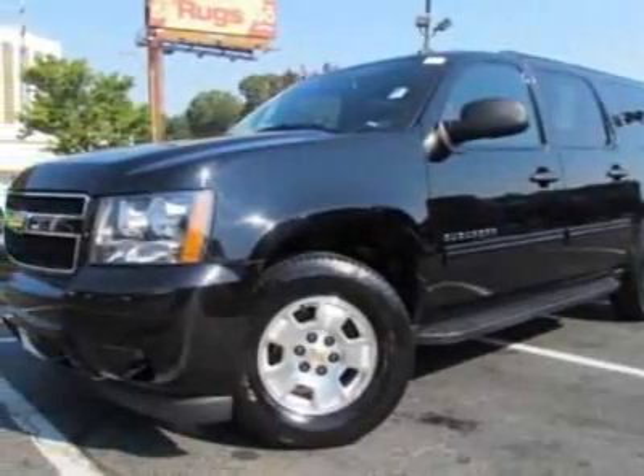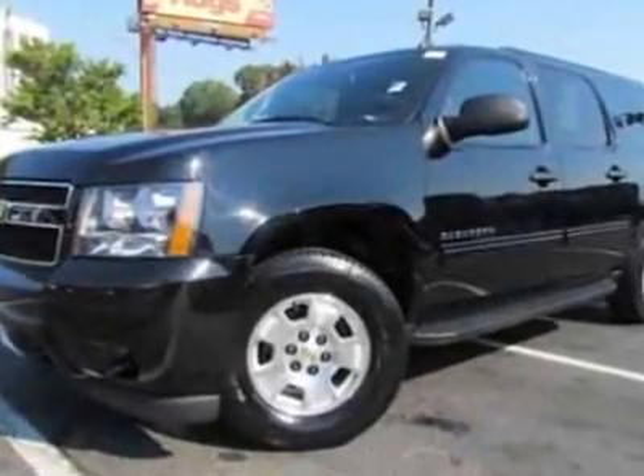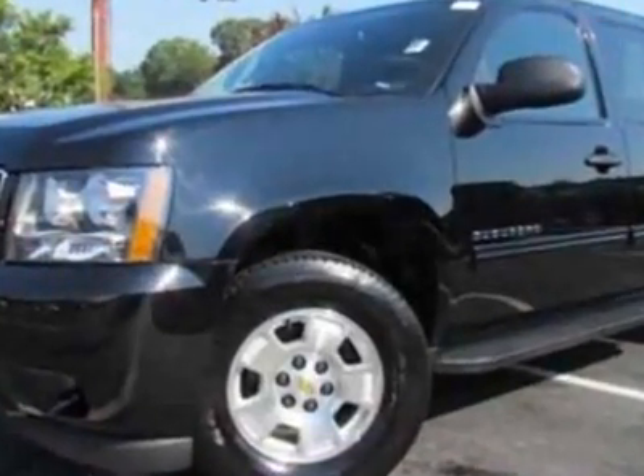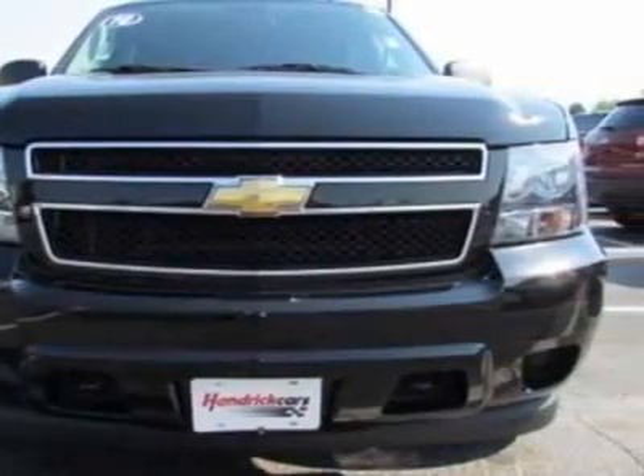Come take a look at the certified pre-owned 2010 Chevrolet Suburban. Carfax has certified this Suburban as having one owner. This Suburban has just under 34,500 miles.